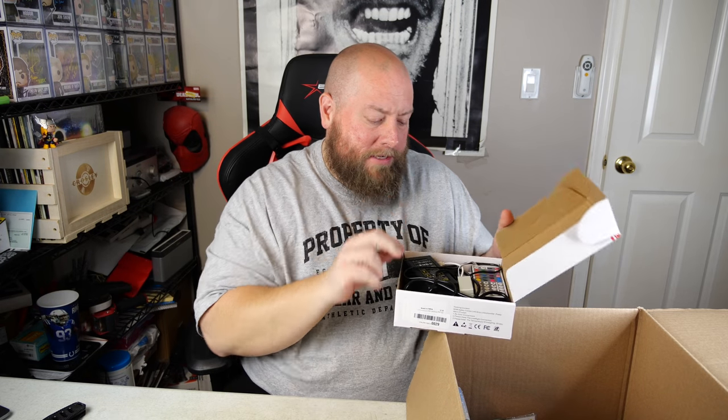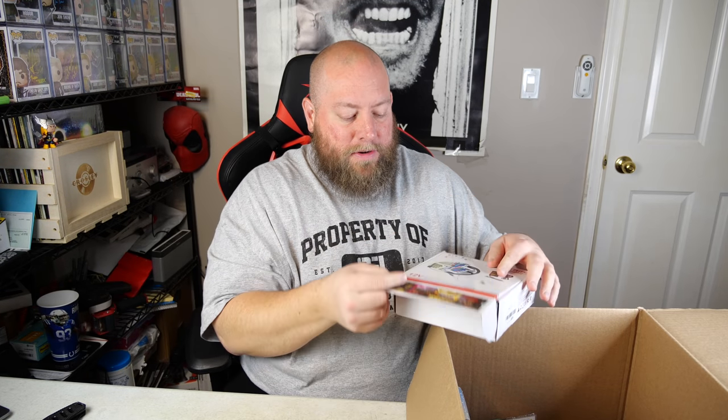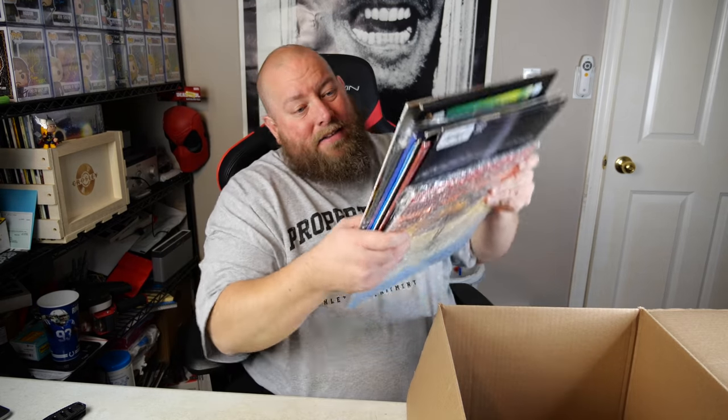We got an LED strip, 12-volt. A lot of people use these to decorate collectible rooms — like autograph collections, sneaker collections, pop collections — they'll line their shelving with these. Pretty cool, but not super expensive. We also have a stack of records. I'm going to pull these out because I love records.